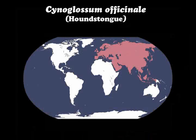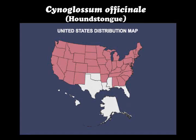Cynoglossum officinale, or houndstongue, is native to Eurasia. It is now widespread throughout the United States.